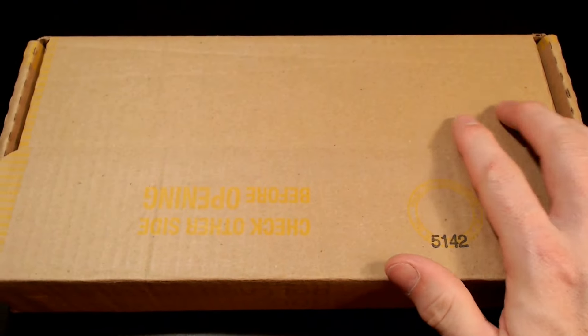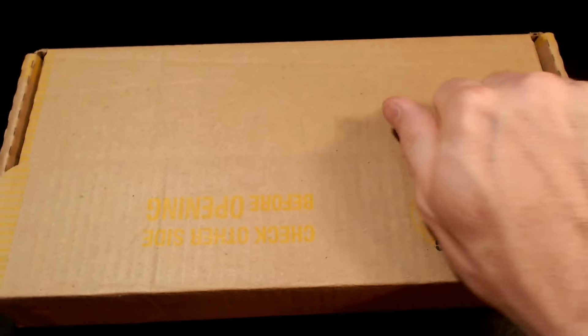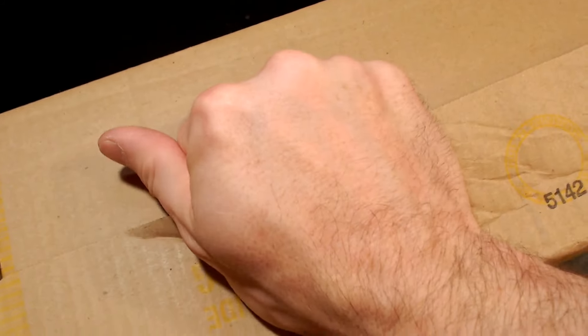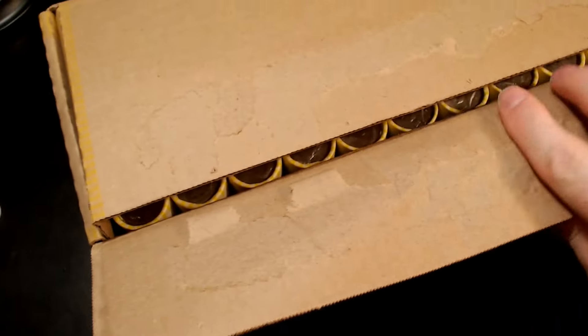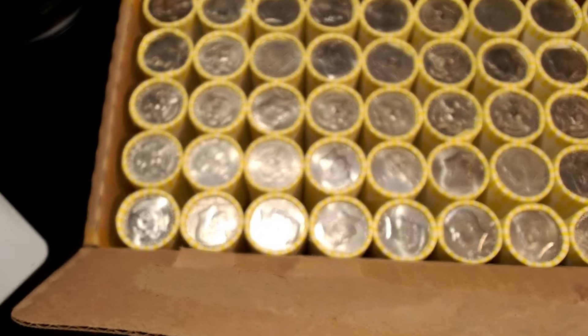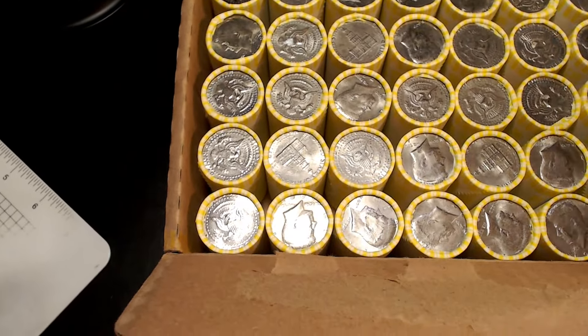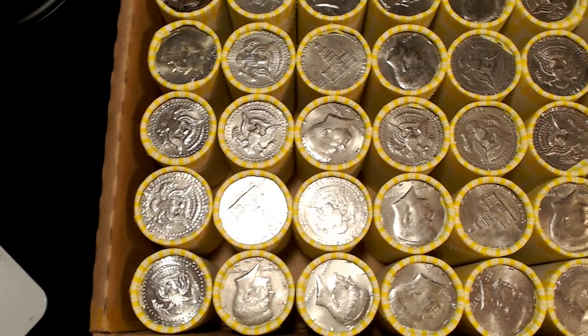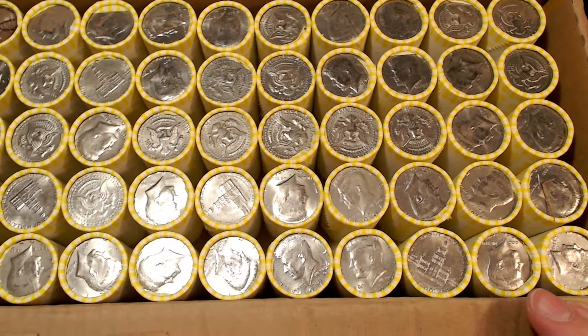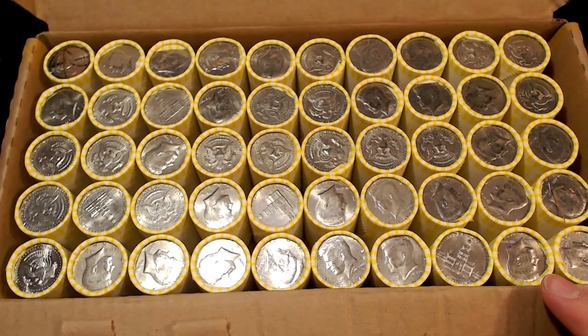Let's see what we got on top. This box is stubborn. There we go. Looks innocent to me. Let's get into the rolls.